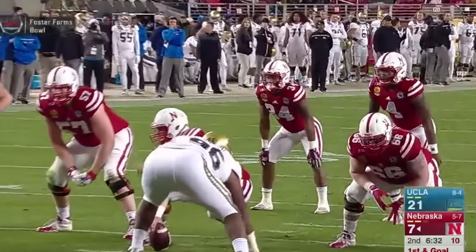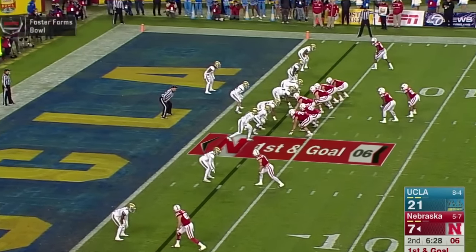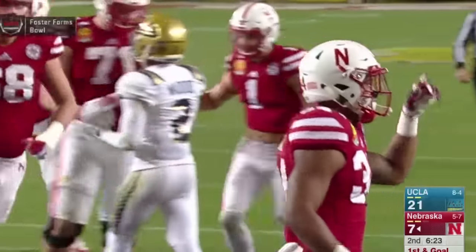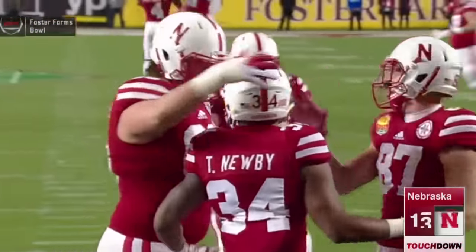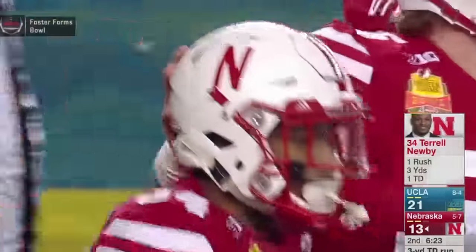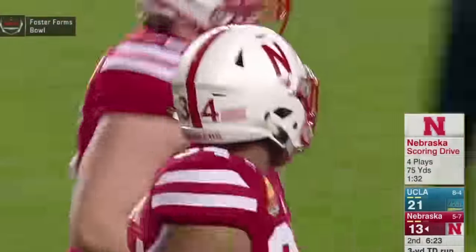Armstrong will go shotgun, Newby to his right, two wide outs to the near side, one on the far side. Snap back to Tommy — zone read, hands off to Newby. He's in. Touchdown, Nebraska. He went off the left side, really didn't get touched — just followed a blocker right into the end zone. What a nice answer by Nebraska, getting it back to a one-possession game.